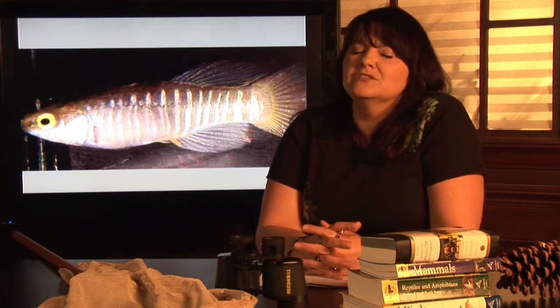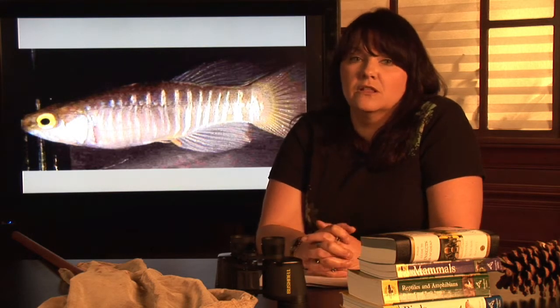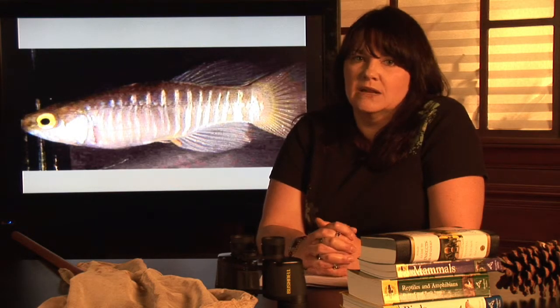Minnows are a very common bait fish. A lot of people use the term minnow to apply to just about anything they use for bait. Minnow species are very numerous, but there are some specific things that you're going to look for if you're actually going to know that you're looking at a minnow.